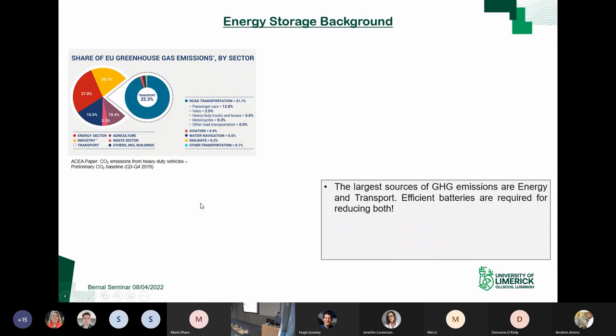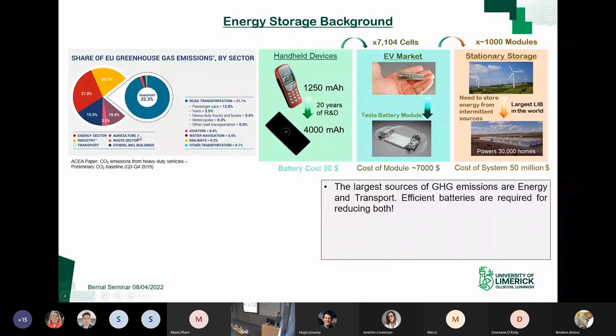As motivation, here's an overview of greenhouse gas emissions. The exact numbers vary from source to source, but importantly the largest sources are the energy sector — energy production — and the transport sector. We'd like to tackle these with technology that can reduce their impact. Whatever energy storage technology we come up with itself has to be green — we can't invent technologies to save energy from renewables that are highly polluting or non-sustainable. The key input is to make efficient batteries for both of these areas.